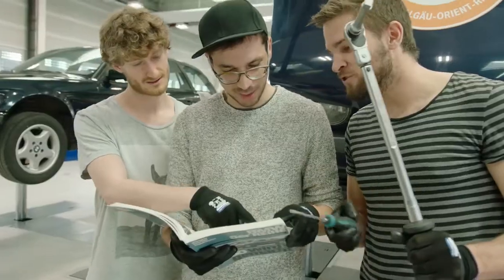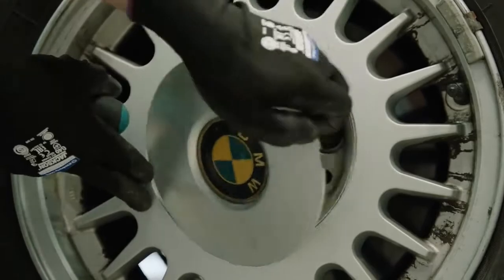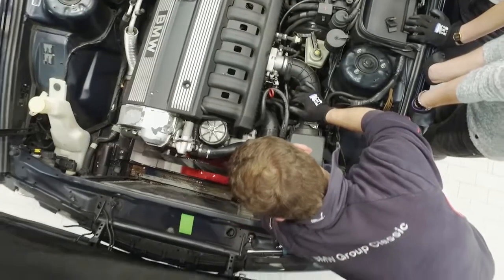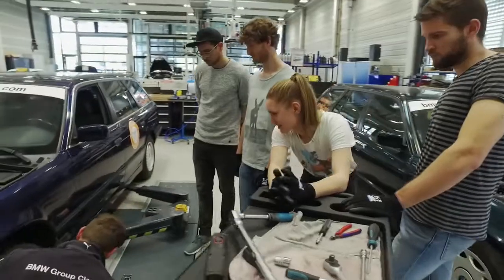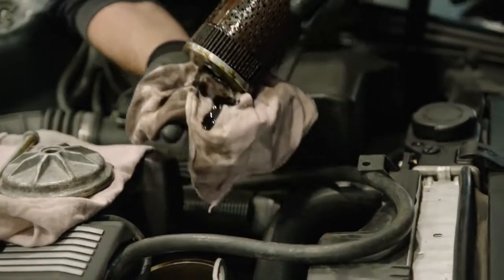Even people with limited experience can easily handle basic repairs. We even removed the radiator. I haven't done this before, but it's quite easy — I never imagined that. To assure the longevity of the car, only high-quality spare parts should be used, preferably original components.